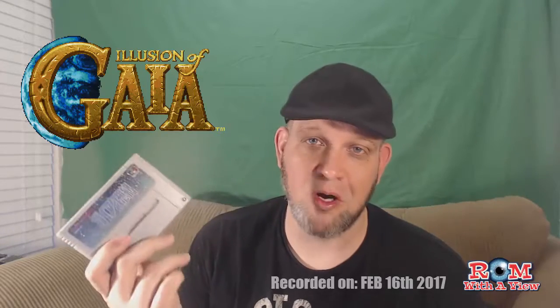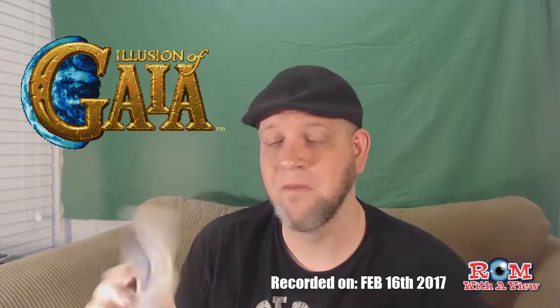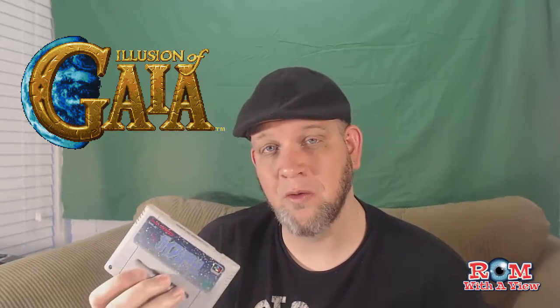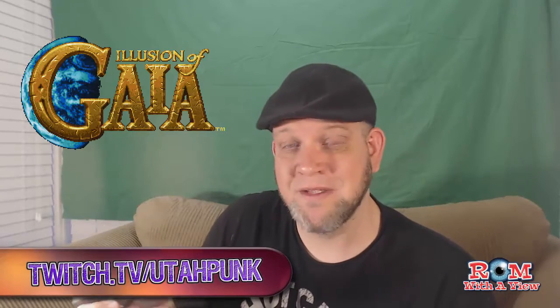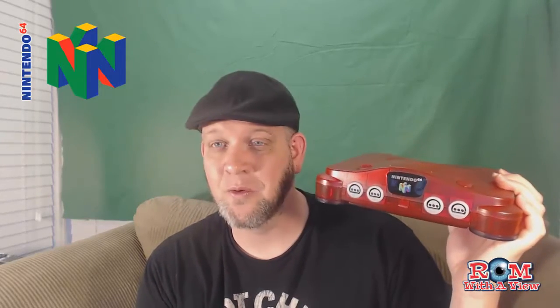I'm actually going to be starting up Illusion of Gaia tomorrow, so by the time this video airs I may already be into it. Come on over and check it out. And one final thing worth noting — it's not Japanese, but it is cool: it's a Watermelon Nintendo 64. Unfortunately it didn't come with the Watermelon controller, but it's a cool color and I think it's really neat looking, and I do like the N64.